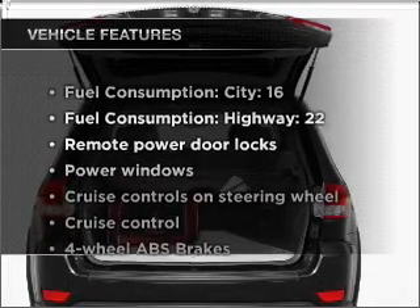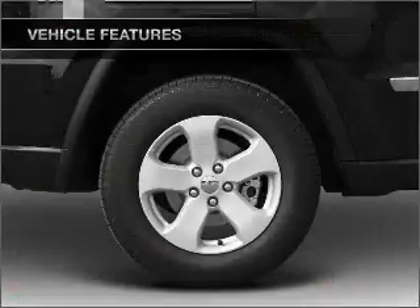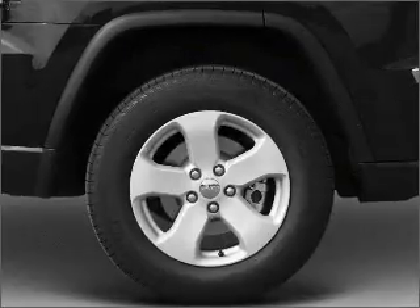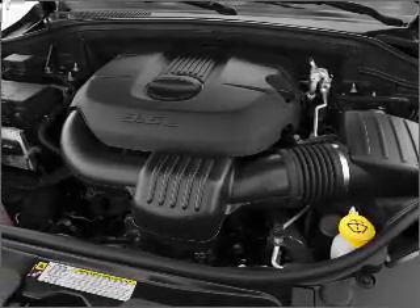And with these notable features, you won't want to miss out on the opportunity to own this amazing vehicle. Air conditioning, power door locks, power windows, power steering, cruise control, power mirrors, and AM-FM stereo with a CD player.